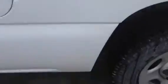Another ding right there. A little bit of a ding there. Tires are good — BF Goodrich.